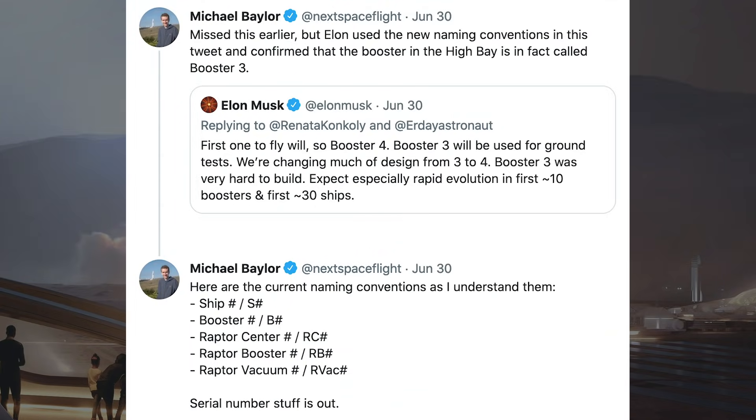Michael Baylor posted a tweet noting he had missed this earlier, but that Elon used new naming conventions and confirmed the booster in the high bay is called Booster 3. He also outlined the current naming conventions: Ship number (S), Booster number (B), Raptor Center number (RC), Raptor Booster number (RB), and Raptor Vacuum number (RVac).